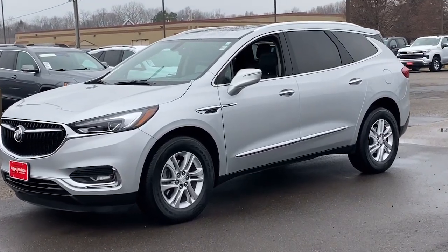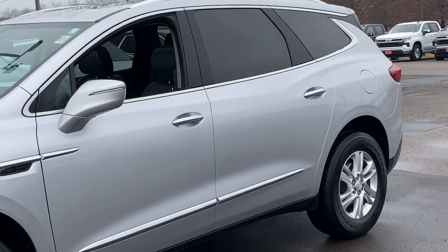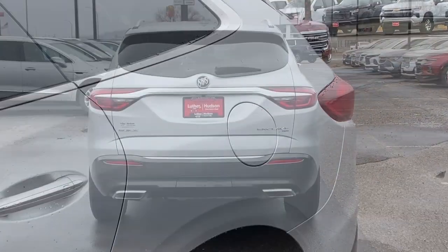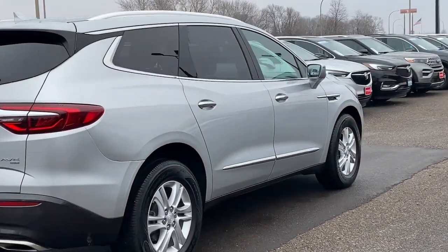You just found the 2018 Buick Enclave. With less than 70,000 miles on the odometer, this vehicle provides excellent value. Escape to the refined security of the Enclave, your spacious, comfortable oasis in a busy world.